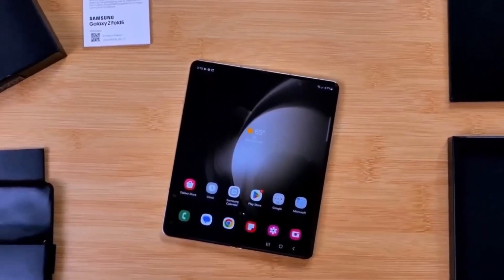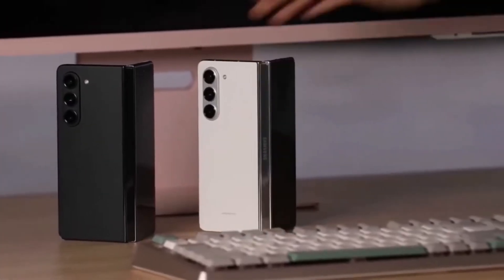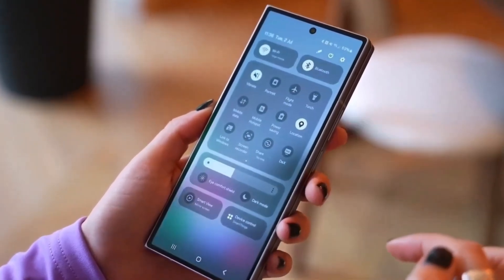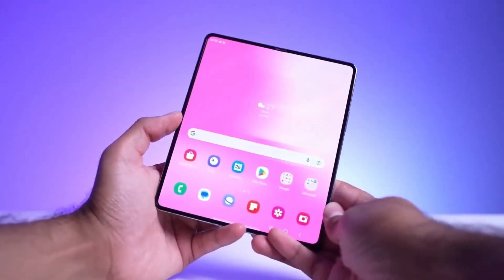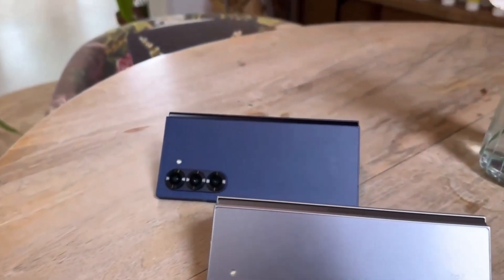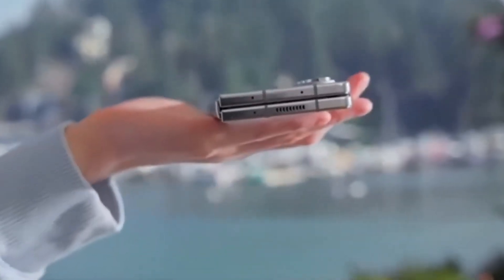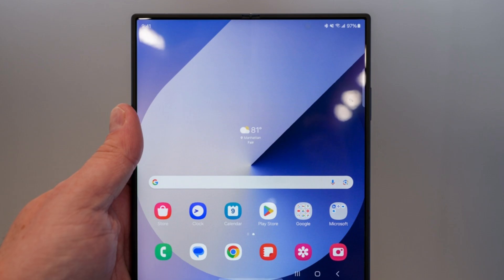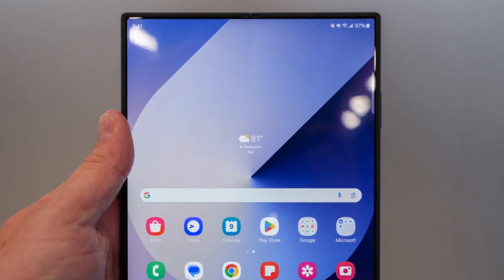Did Samsung just raise the bar on foldable phones and maybe even set the stage for the future Galaxy Z Fold lineup? The latest Galaxy Z Fold Special Edition is stirring up big questions and even bigger excitement among foldable fans. Could this new Special Edition be a major game changer, or is it just a bold experiment before the Z Fold 7? Let's break down what the Special Edition brings to the table and what this could mean for Samsung's future plans in the foldable space.